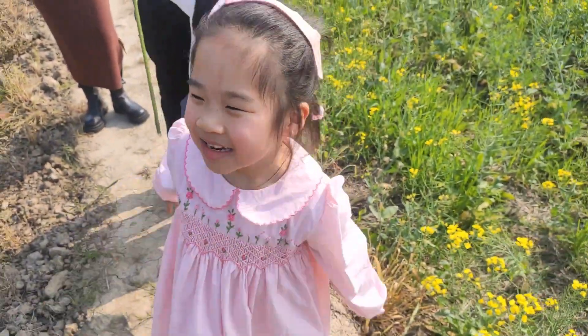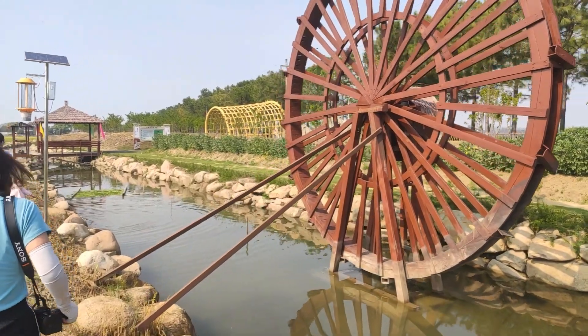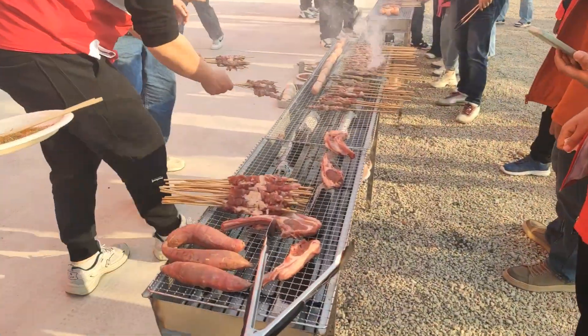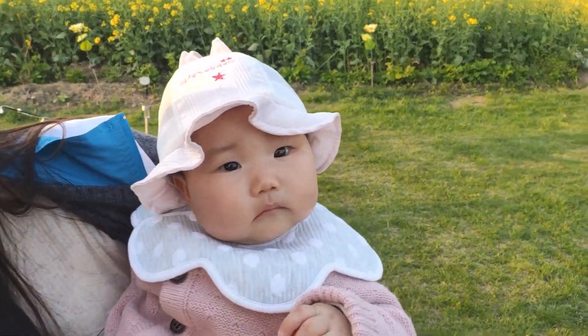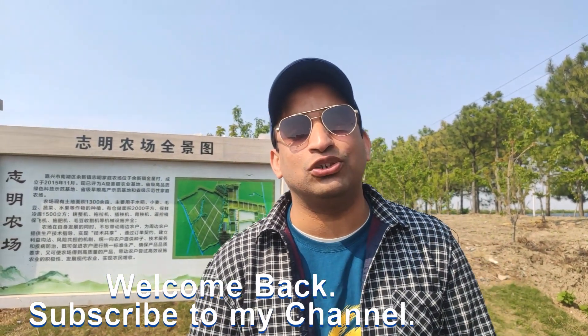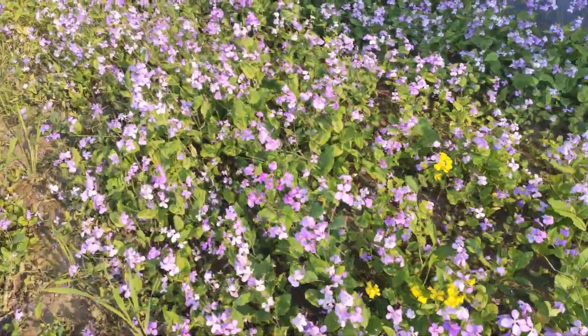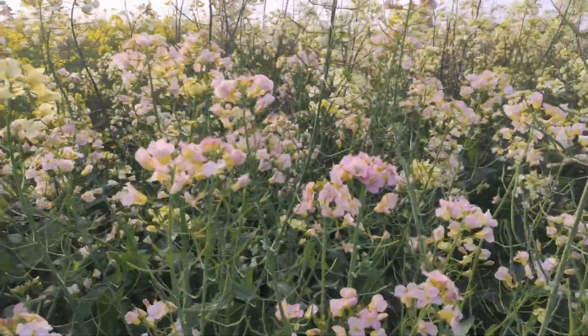Welcome to China! Today we are going to visit some countryside in China. I am in a city called Yushin, and here we will explore the flowers. There are many different flowers here because it is spring season, and in this season you can see a lot of things. This is the first time I will go to any village to make a vlog, so please do subscribe.